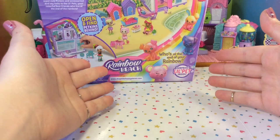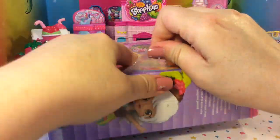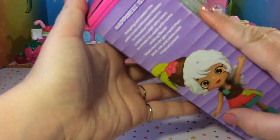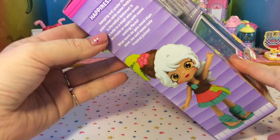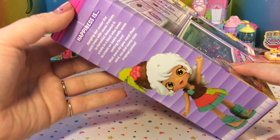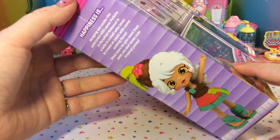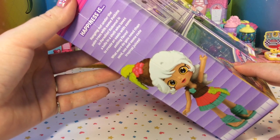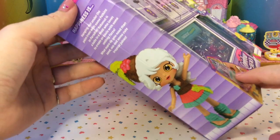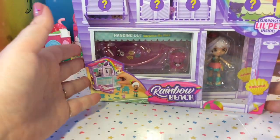So let's go ahead and get this open and find out who's at the end of our rainbow. I noticed as I was cutting the plastic off that there is a cute picture of Coconut on the side, and it says "Happiness is hanging out under the palm trees with some petkins in paradise. Coconut is a belle in a shell who loves to create an oasis with some smiling faces. What more do you need than sand, sea, and some cute tropical juices?" So that is super cute, and this box is actually really adorable.